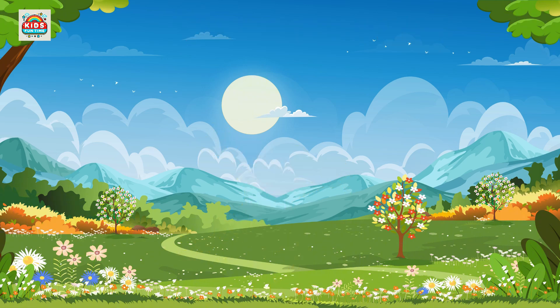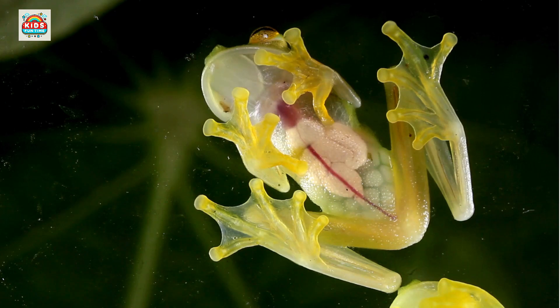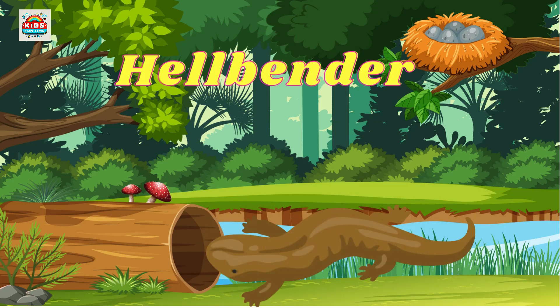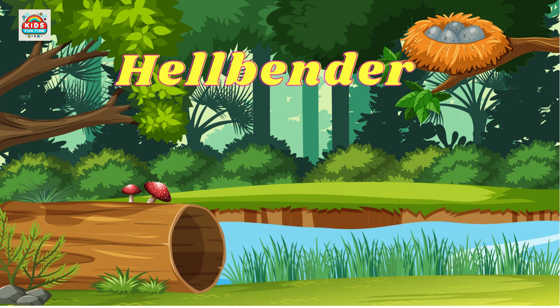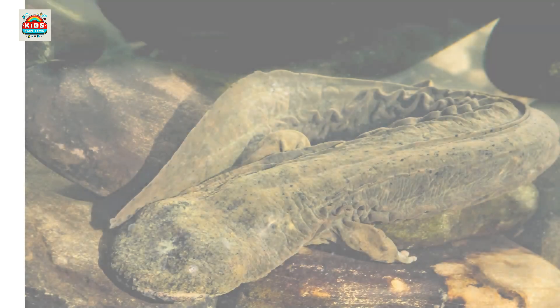Glass frog. Transparent skin allows internal organs to be seen. Hellbender. A large aquatic salamander with wrinkled skin, living under river rocks.